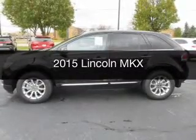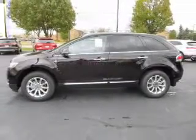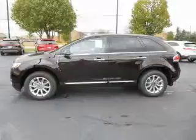This is a new 2015 Lincoln MKX. It's powered by front wheel drive engine and an automatic transmission.